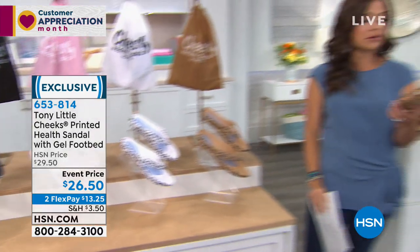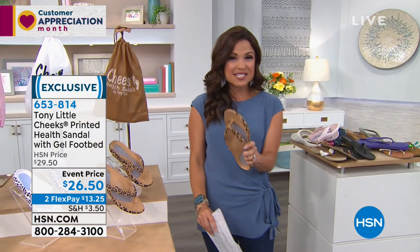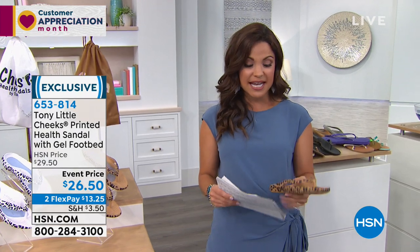They are comfortable, flexible, with shock absorption and arch support — nothing like you've ever tried. And we're not the only ones who love them. I want to send you over to Lauren so you can get an idea of why she loves them so much and what they do for her life. Take a look.